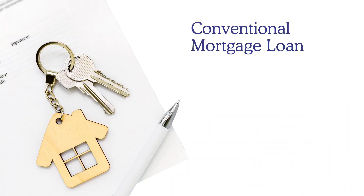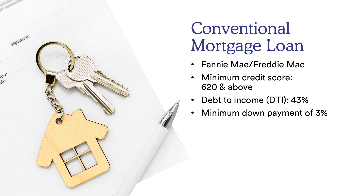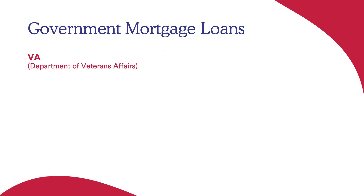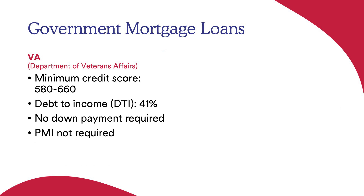As you navigate the home buying journey, let's look at the different loan types. Conventional mortgage loans are backed by Fannie Mae and Freddie Mac, with a minimum credit score of 620, debt-to-income up to 43%, and a minimum down payment of 3%. PMI is removable once you reach 20% equity. VA loans require military membership, with credit scores from 580 to 660, a 41% debt-to-income ratio, no down payment required, and no PMI — even without 20% down.